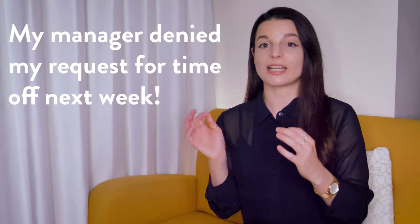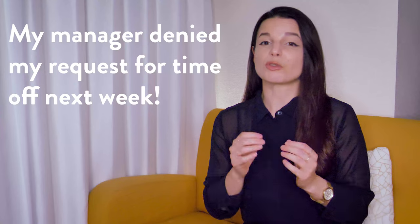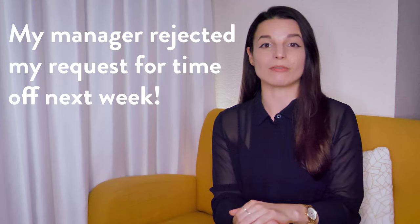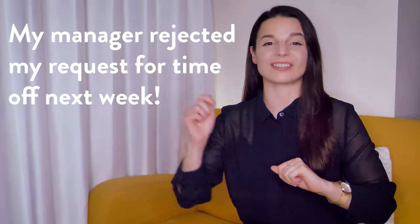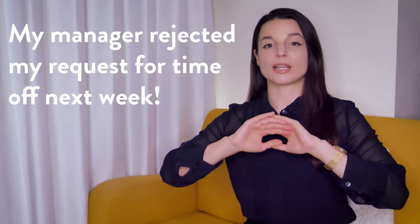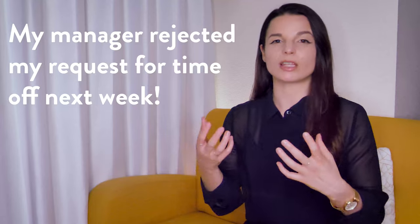Now that we've talked about all four verbs, there are absolutely situations in which you can use more than one of them. For example, my manager denied my request for time off next week could also use refuse or reject. With rejected, it sounds like the manager said no and threw the request away. With refused, it simply sounds like the manager said no. There are overlapping meanings, and it's up to you to choose which nuance you want to communicate.